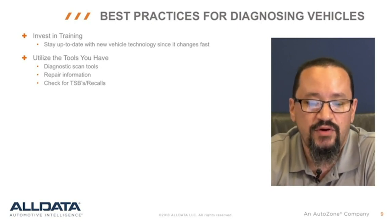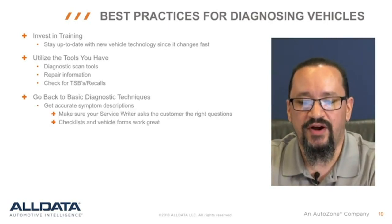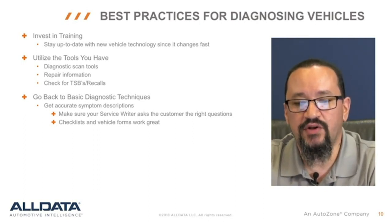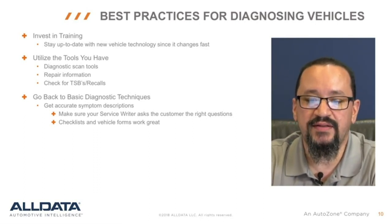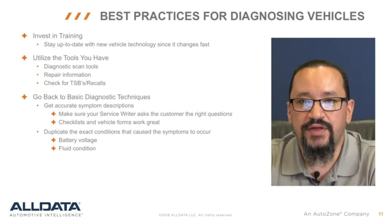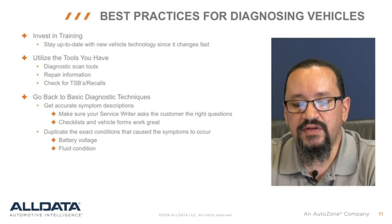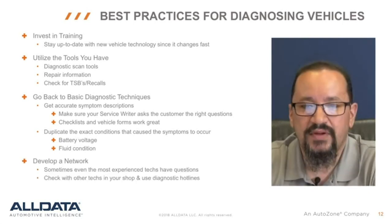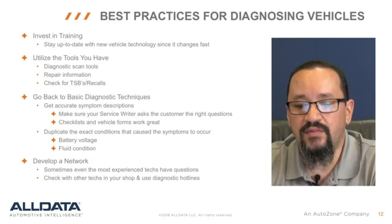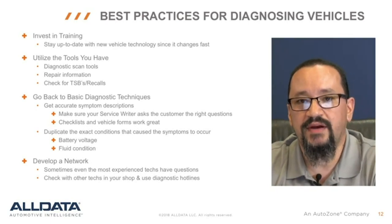They need to be able to clear and erase codes, view live data, and perform tests with a scan tool. Good diagnostics starts on the service drive. It's important that service writers ask all the right questions. Using an inspection sheet will help ensure the technician has all the information needed to duplicate the exact conditions present when the problem occurred. That really speeds up the diagnostic process. Technicians often overlook the basics like checking battery voltage or fluid levels, which can lead to misdiagnostics and wasting time. Sometimes getting help from another tech can be a lifesaver. If your best tech is stumped, who will he ask for help? Having a diagnostic hotline available will instill confidence that the most complicated problems will be solved.